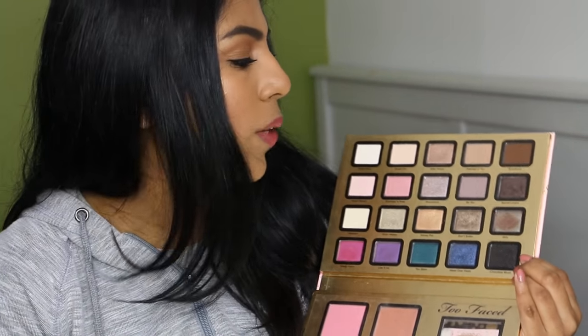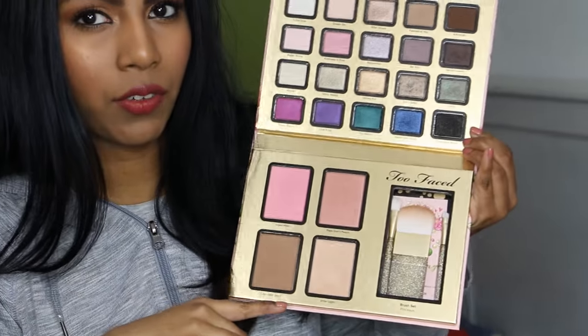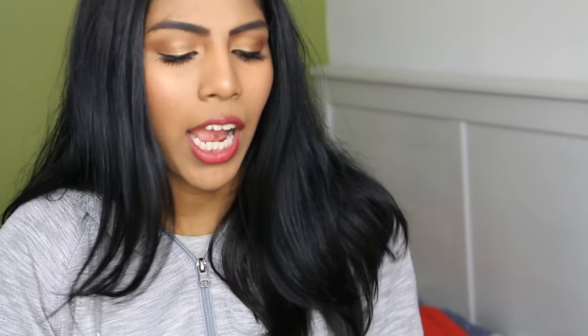I have another Too Faced palette from their 2014 Christmas collection — the Everything Nice palette. It's limited edition so you probably can't get it anymore. When you open it there are 20 eyeshadows, some brushes, blushes, and bronzer. The shades are really pretty. I actually haven't used this in a while. One annoying thing about limited edition palettes is you can't recreate looks in tutorials because viewers can't find them.